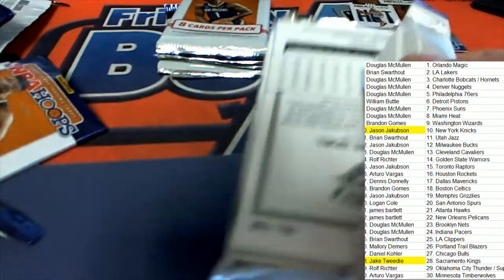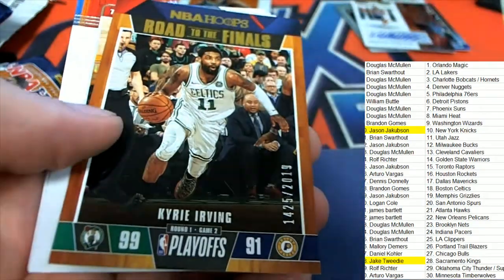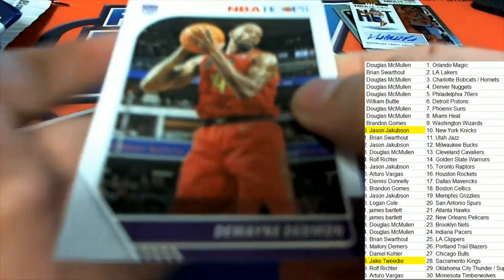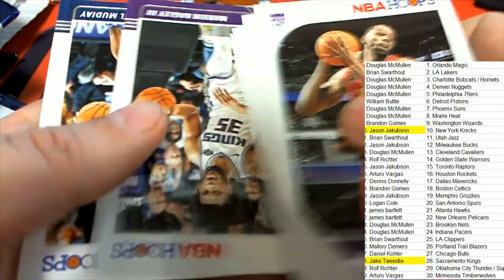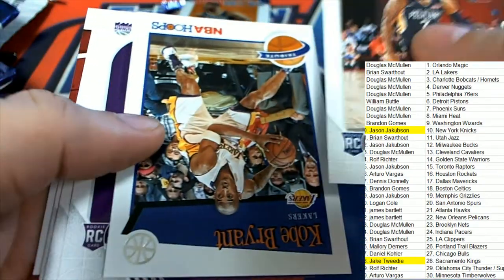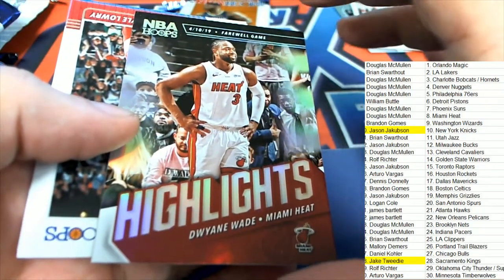I know everyone's just waiting for the big Zion Williamson coming up too, so there's more to look forward to in this break. We're gonna pull another nice parallel or two — I know we're gonna hit another low-numbered parallel. I'm sure we'll pull another number-to-10 parallel or something. There's a Lakers LeBron.